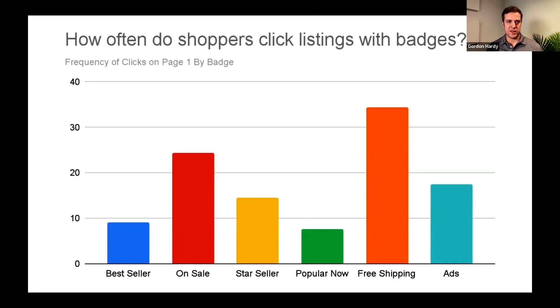We wanted to figure out: are these click numbers where they are because of how frequently badges show up, or do they reflect how shoppers actually feel? Do people really not care about 'Popular Now' and really care about free shipping or 'On Sale'? Free shipping is something Etsy was pushing, so a lot of listings have it, and Etsy has said they put free-shipping listings on page one more often. That could explain why that badge shows up and gets clicked so much.